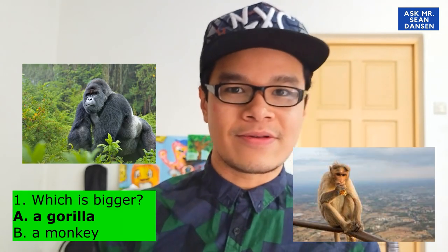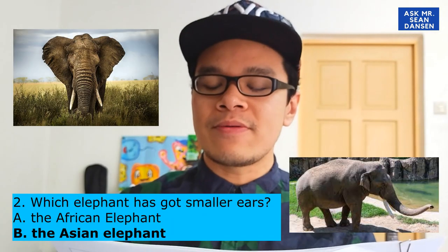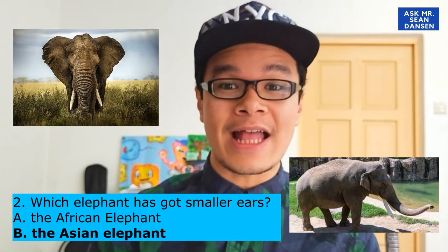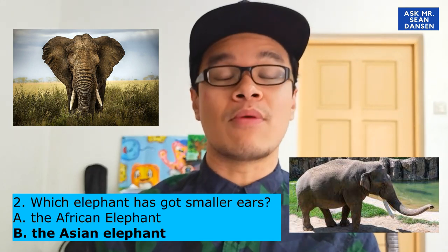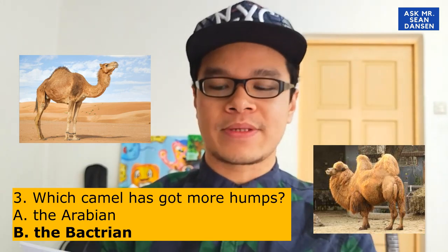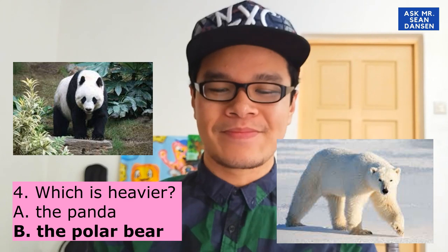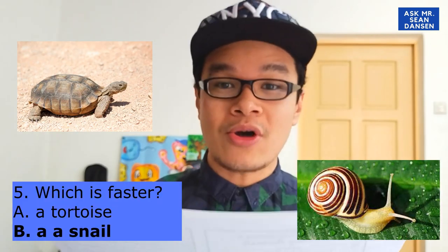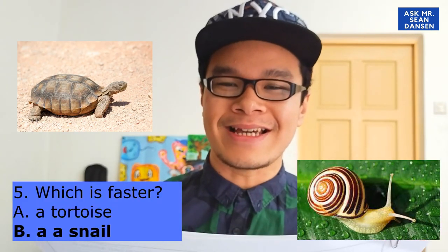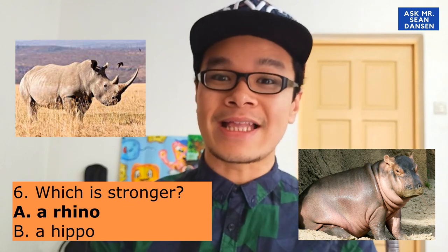For number 1, the answer is a gorilla — a gorilla is bigger than a monkey. Number 2: the Asian elephant has got smaller ears. Number 3: the Bactrian camel has got more humps. Number 4: the polar bear is heavier. Number 5: a tortoise is faster than a snail. And number 6: a rhino is stronger than a hippo.